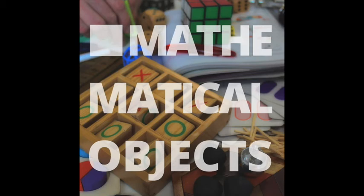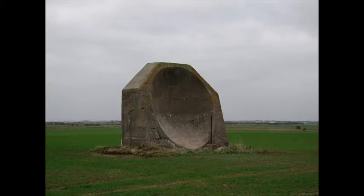Hello, I'm Katie Steckles and I'm Peter Orlick. What's today's mathematical object? Today's object is an acoustic mirror, which is a slightly interesting idea because mirrors, as far as I'm aware, are for reflecting light and that's not what acoustic means. But we've got someone here who knows a bit about acoustic mirrors. Welcome, James Grime.